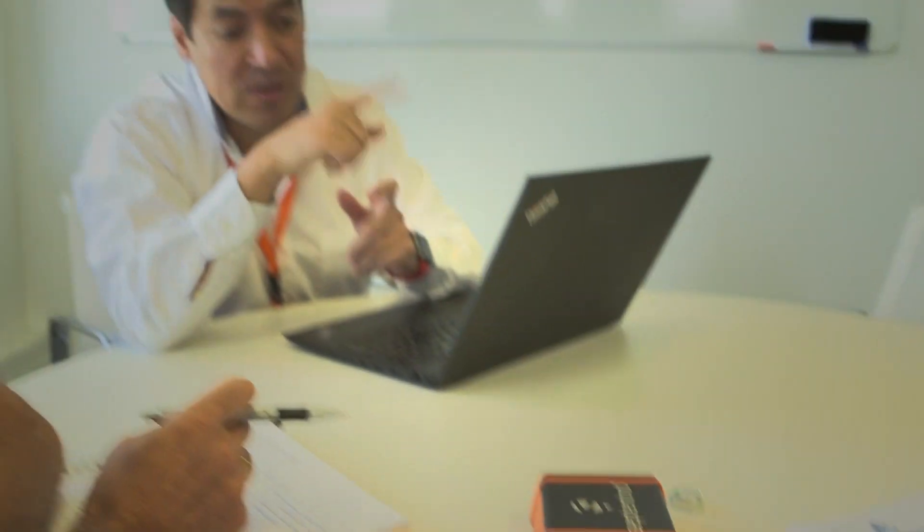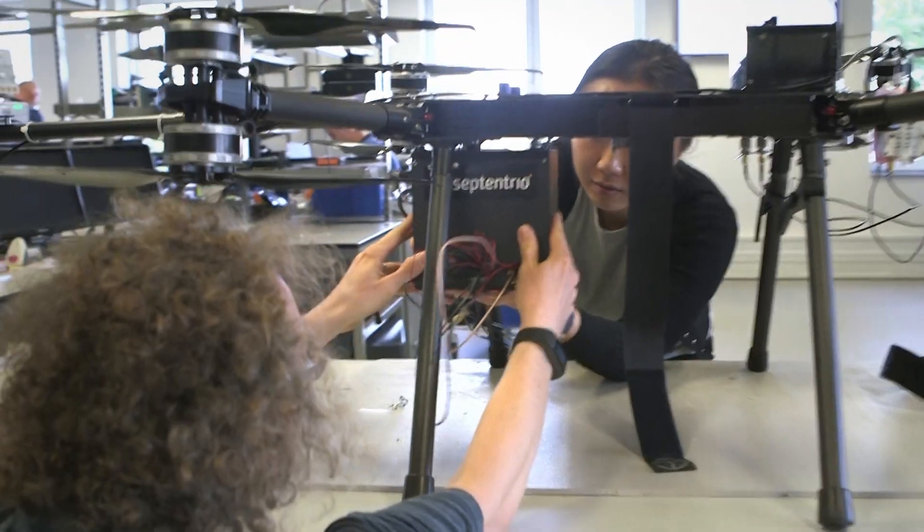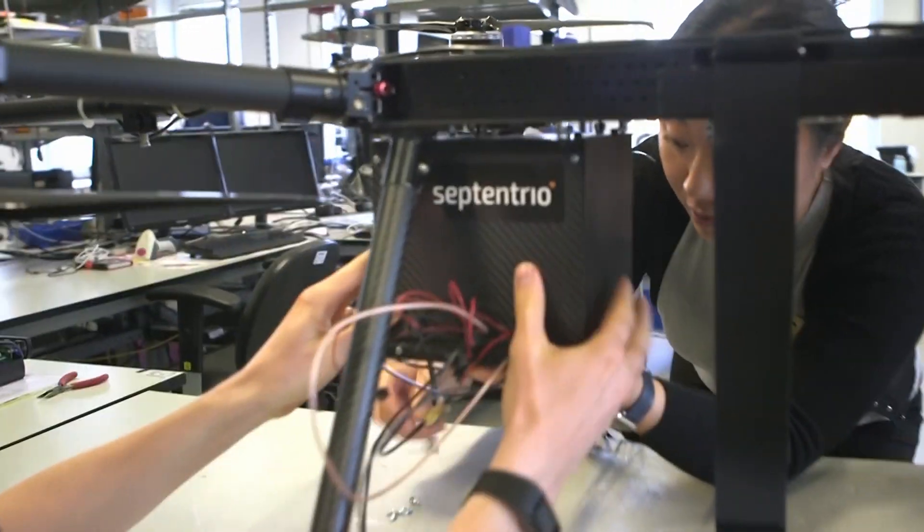At Septentrio, what we do is design algorithms which secure the GNSS positions we use, making them reliable, enabling productivity, efficiency, and safety. As the leading worldwide designer and manufacturer of GNSS receivers, Septentrio uses the latest technologies and algorithms to ensure a consistently accurate and reliable position.